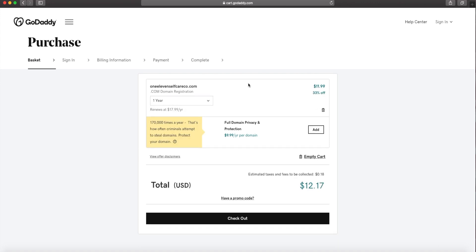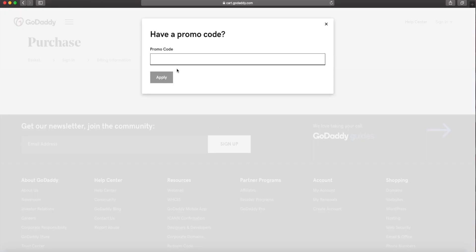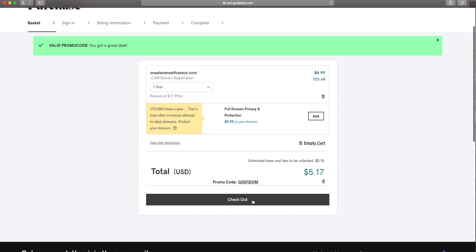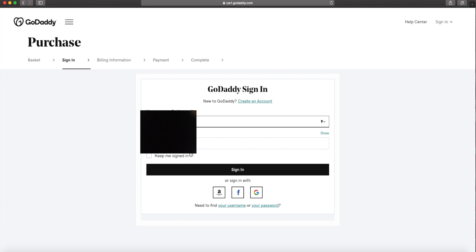We'll just do one year. When that year is up we can go ahead and renew it — sometimes they give you more discounts. Since we have a promo code, go ahead and paste that code and apply it. And then we're only paying $5.17 for the first year, y'all — can't beat that. So go ahead and check out.